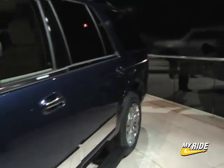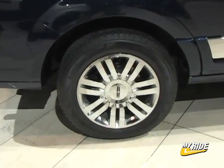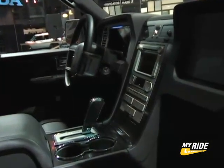The new Navigator also gets cleaned-up flanks which look quite nice, and 20-inch chrome wheels that are available as a factory option. The new Navigator's interior is restyled too.